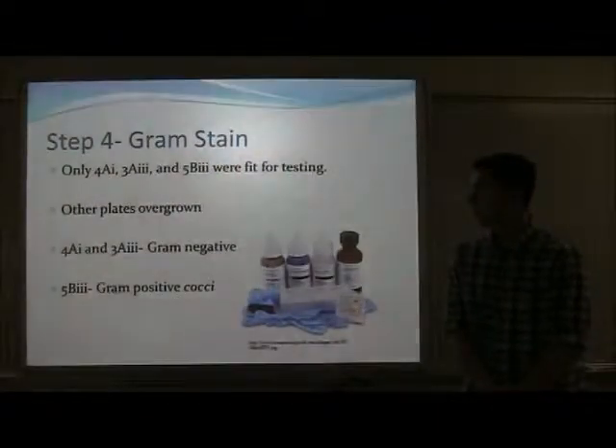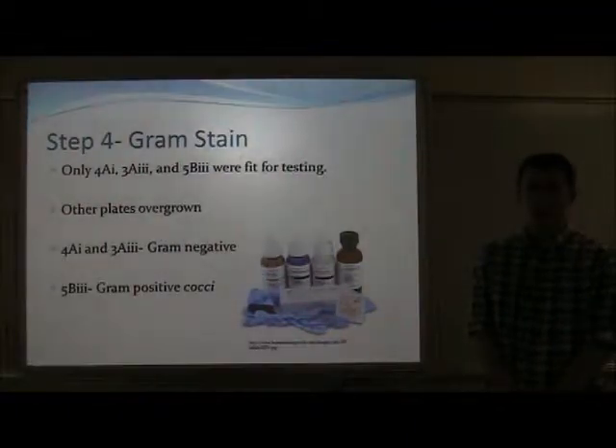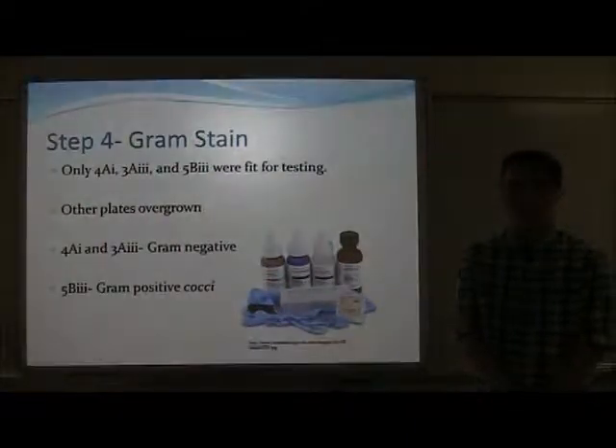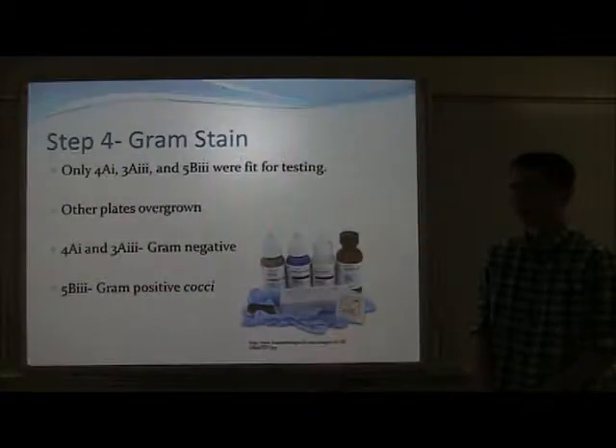The fourth step in my project was a gram stain. Only 4A1, 3A3, and 5A3 were selected because all the other plates had been overgrown as a result of growing for too long in the incubator.